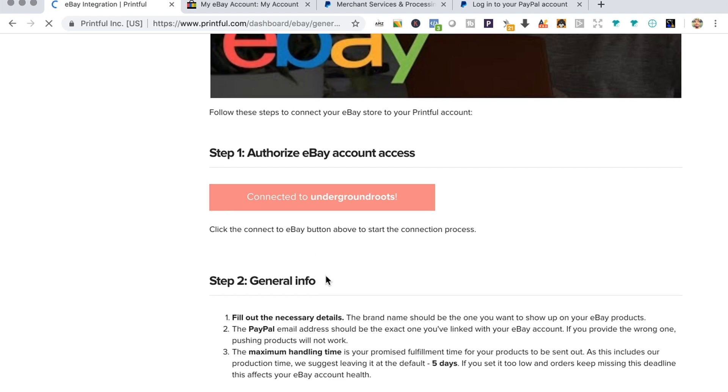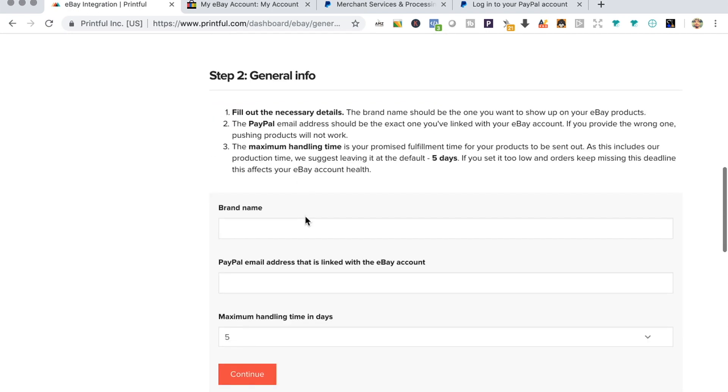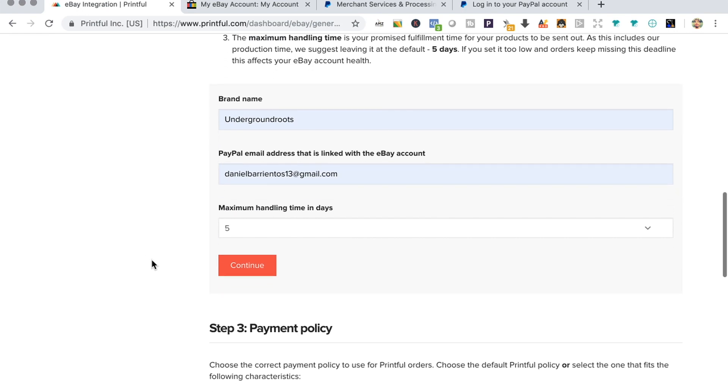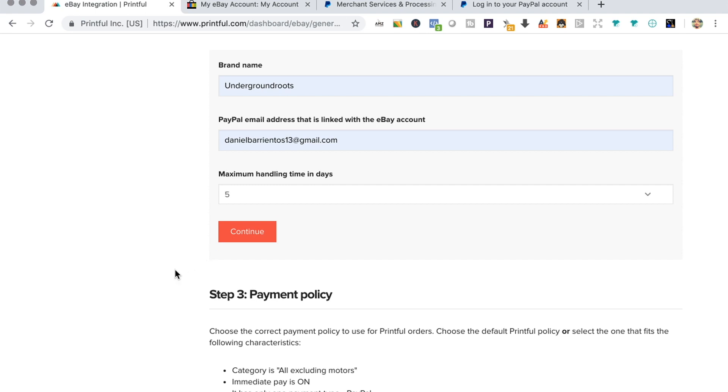Now I'm back. I'll need to put in a brand name, the PayPal email address that's linked to my eBay account, and the maximum handling time in days. By default I believe it's set to five days — you can adjust that to your own preference.